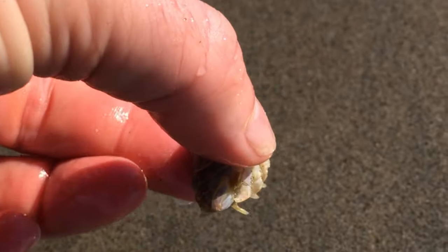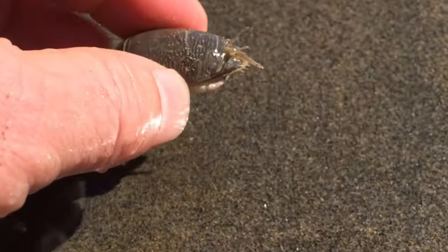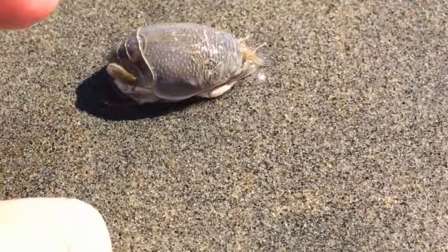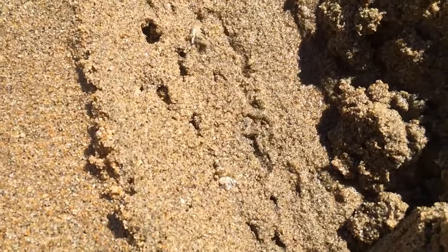Mole crabs are often used for bait, and like many shellfish they're fit for human consumption if you cook them correctly. You have to be careful though, because they can carry parasites or even toxins like DDT or domoic acid that is released by diatoms.